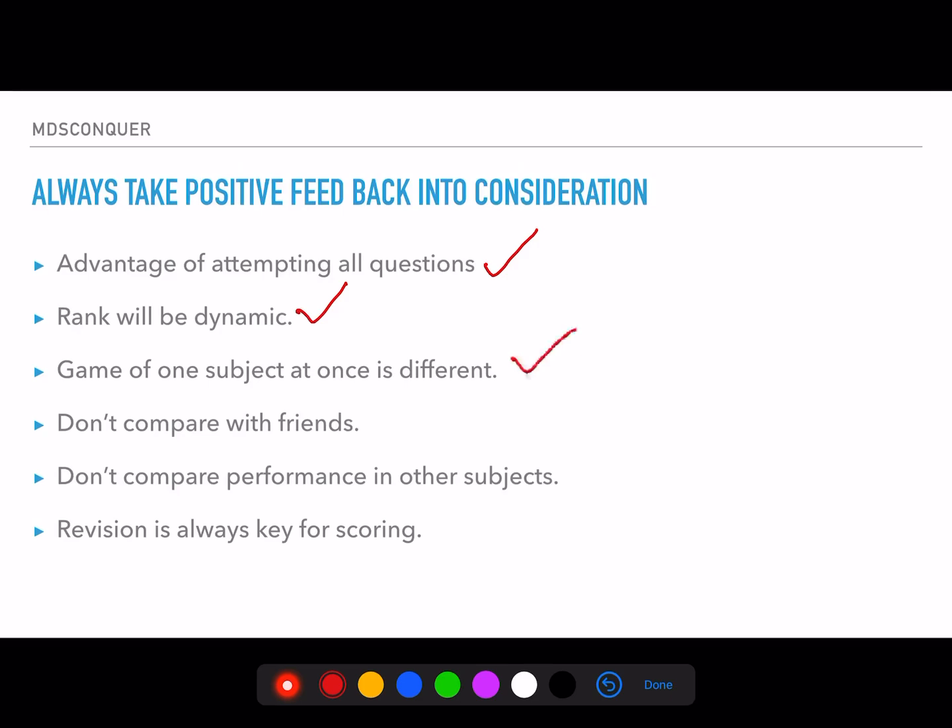Don't compare your performance across different subjects. You can compare your general surgery first round with general surgery second round — that's valid. But don't say 'last week I got this score and this week I got that score' when the subjects are completely different. Some subjects are easy for some individuals and difficult for others, so cross-subject score comparisons are meaningless.